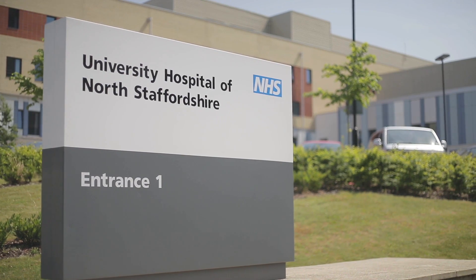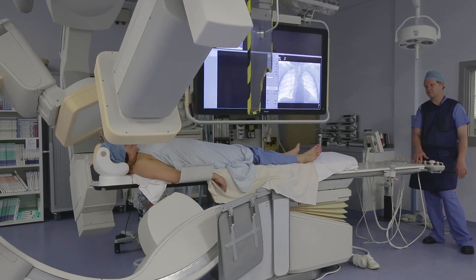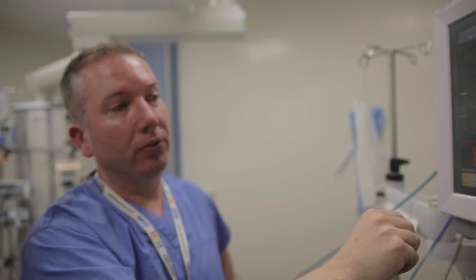Our hospital that we work at the most is UH&S, University Hospital of North Staffordshire, which is one of the hospitals of the future. It offers the population state-of-the-art treatment, state-of-the-art facilities, and some of the best clinicians in the country.